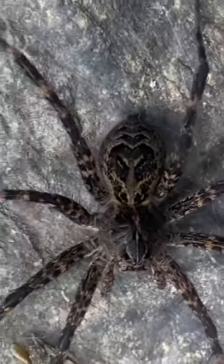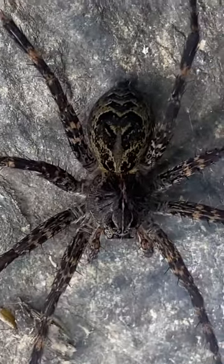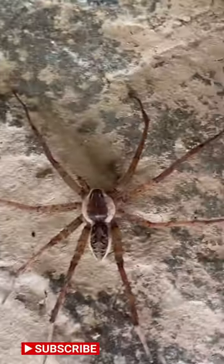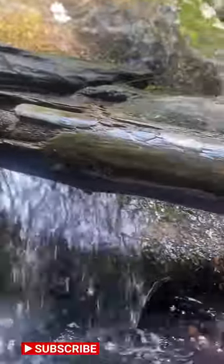I know some of you might be afraid of spiders, but they are truly fascinating once you start to study them. All right, see you next time on Lifers!